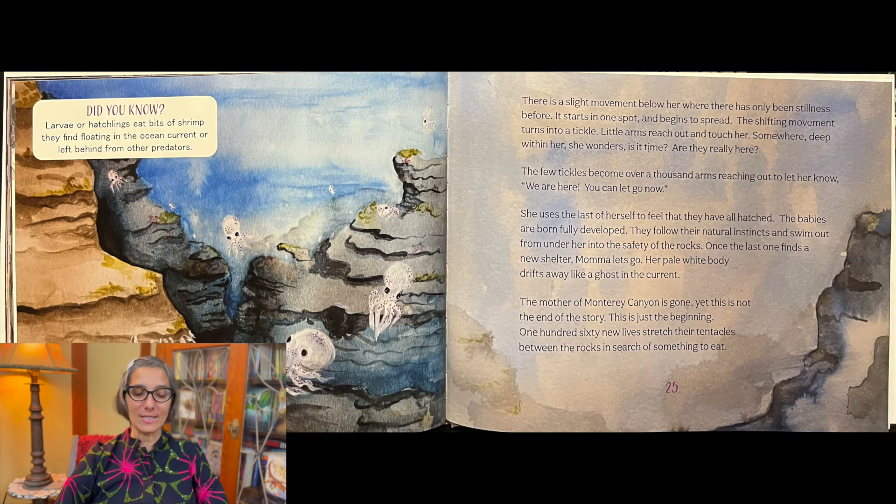She uses the last of herself to feel that they have all hatched. The babies are born, fully developed. They follow their natural instincts and swim out from under her into the safety of the rocks. Once the last one finds a new shelter, Mama lets go. Her pale white body drifts away like a ghost in the current. The Mother of Monterey Canyon is gone.